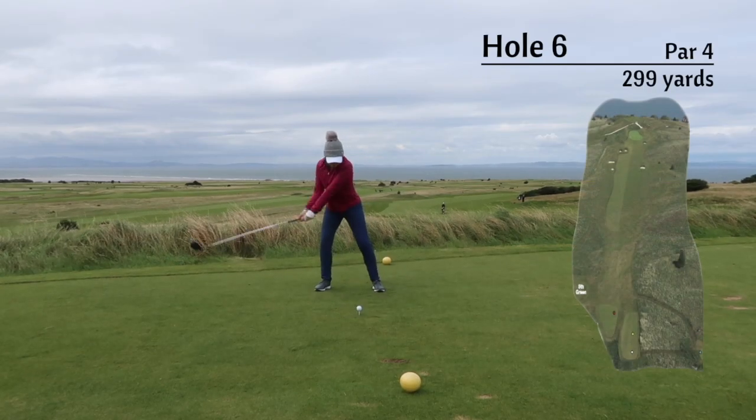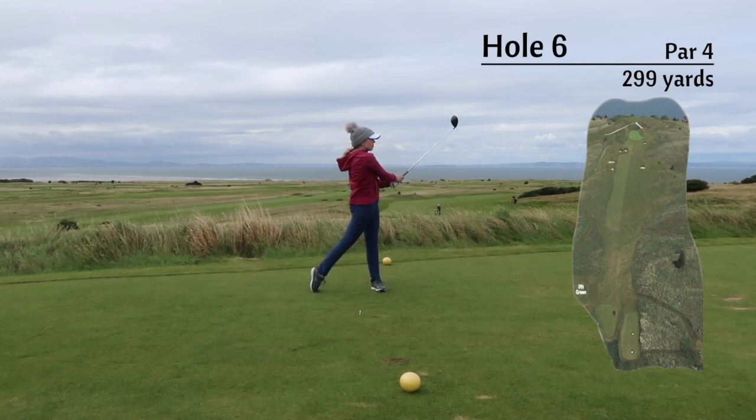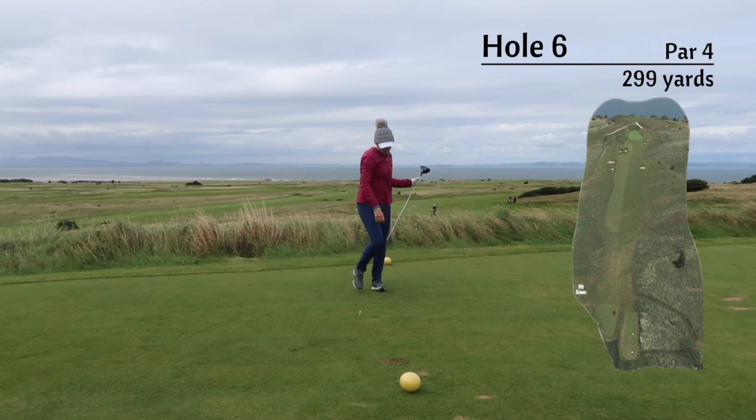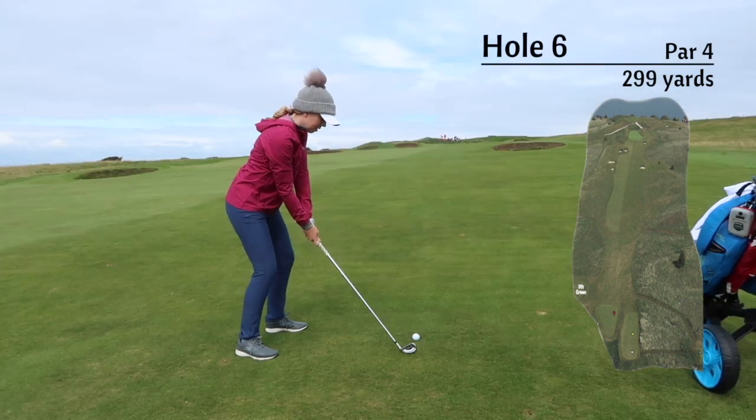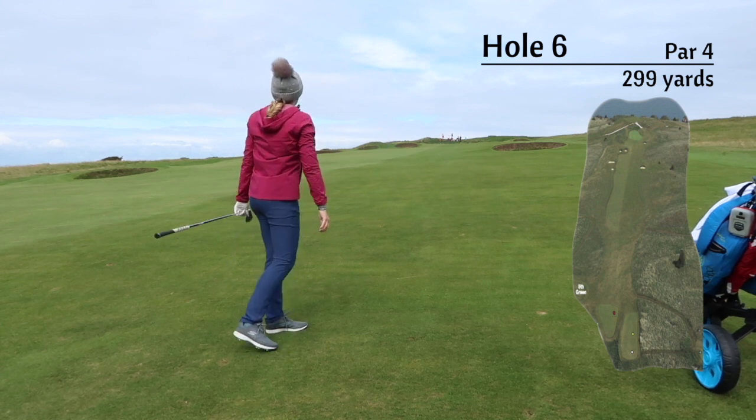The 6th is only 299 yards but it is deceiving as it's straight uphill. You want to aim at the right-hand side as the fairway tends to kick to the left. I was left with 140 yards, and I would suggest clubbing up and aiming at the right-hand side of the green.